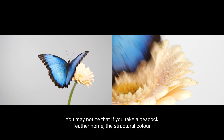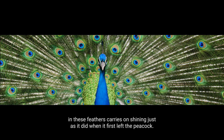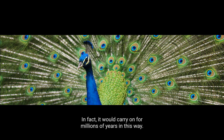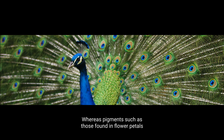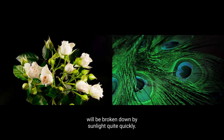You may notice that if you take a peacock feather home, the structural colour in these feathers carries on shining just as it did when it first left the peacock. In fact, it would carry on for millions of years in that way, whereas pigments, such as those found in flower petals, will be broken down by sunlight quite quickly.